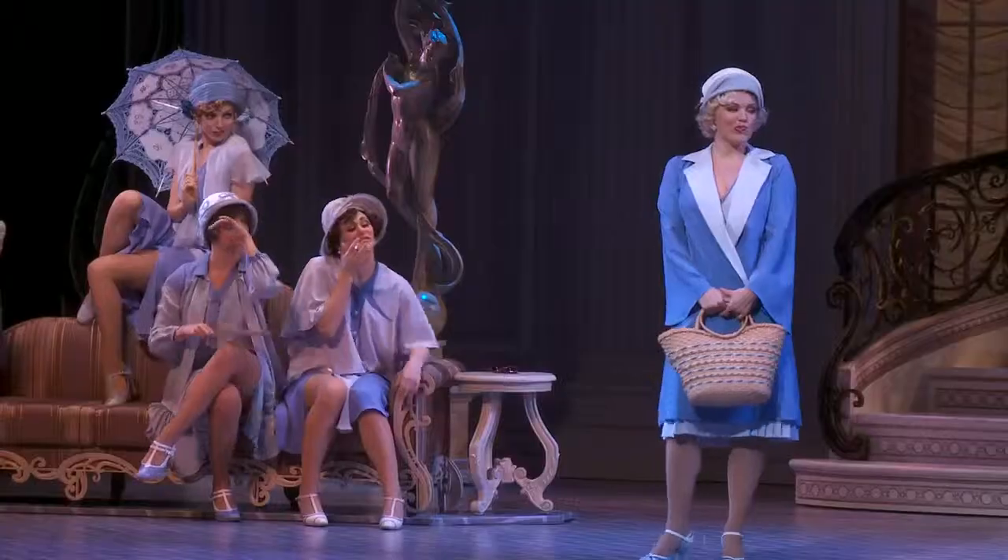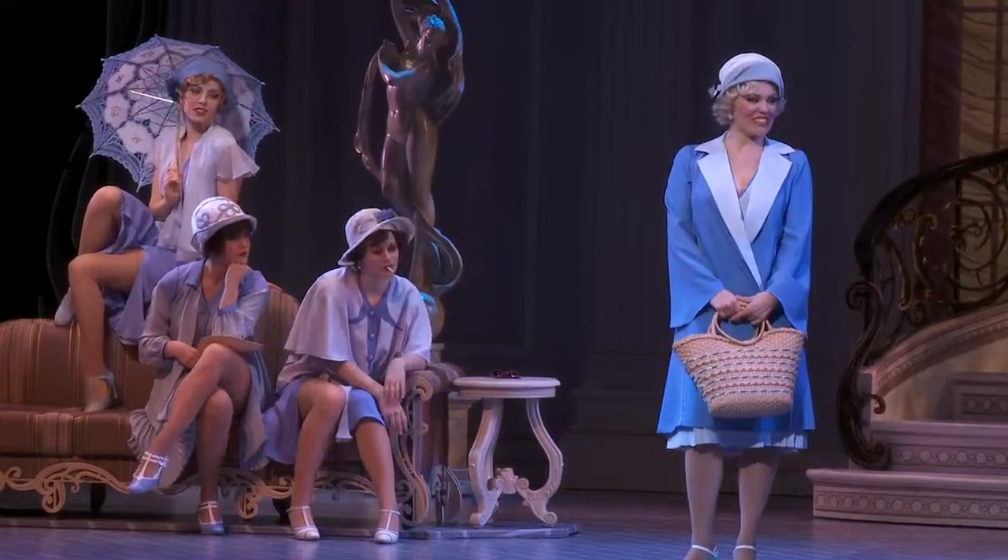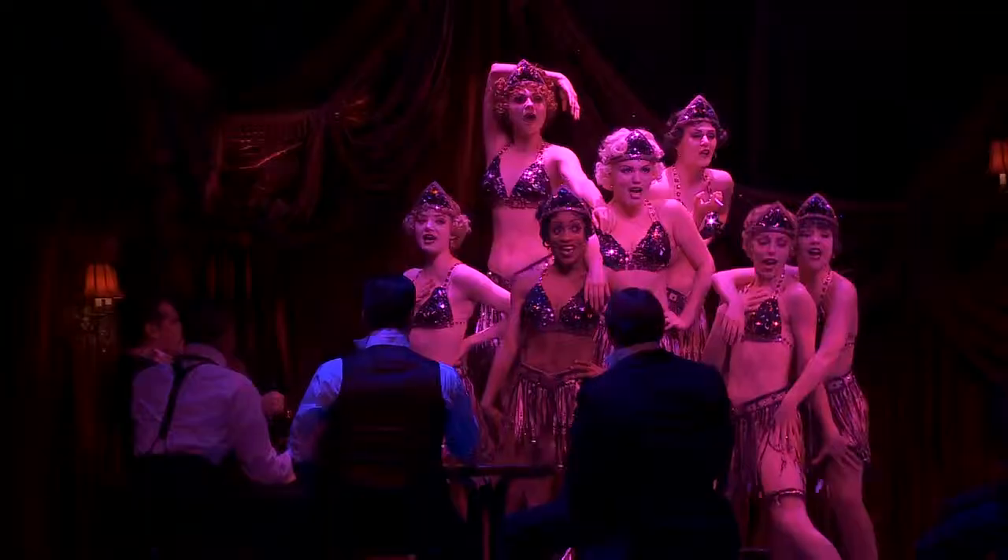Nice work if you can get it. It's taking the world of the 20s and making it accessible to a contemporary audience. Everything feels kind of light and fluffy and spirited and just overall joyous.